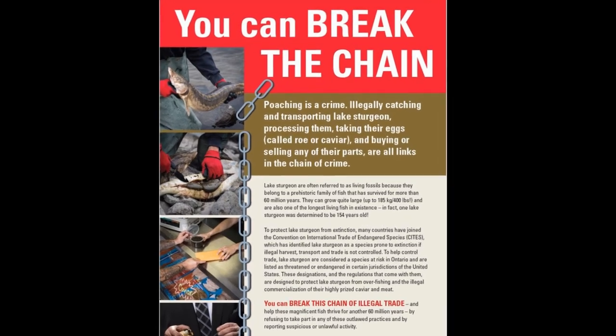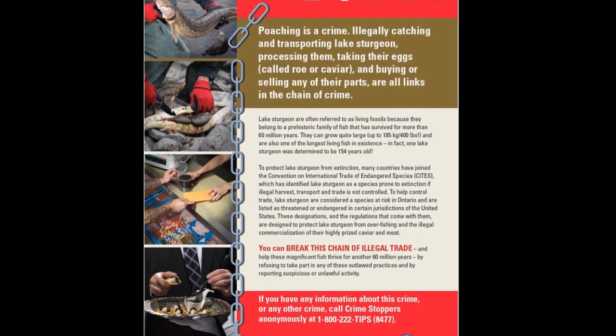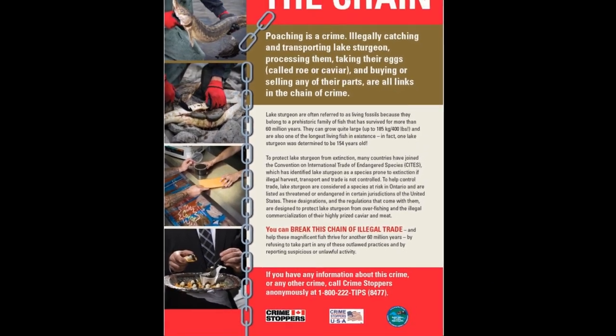In an effort to further protect this vulnerable species, the GLFC and partners created a poster several years ago to increase awareness about poaching.